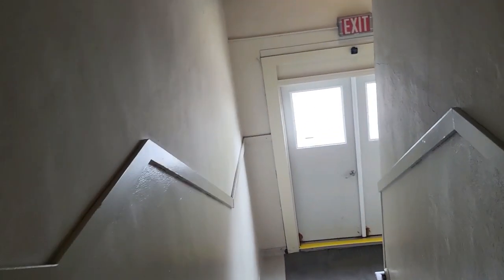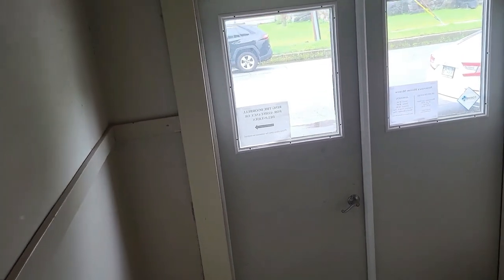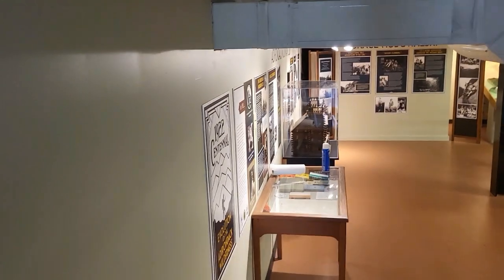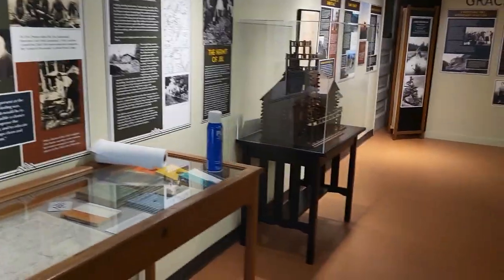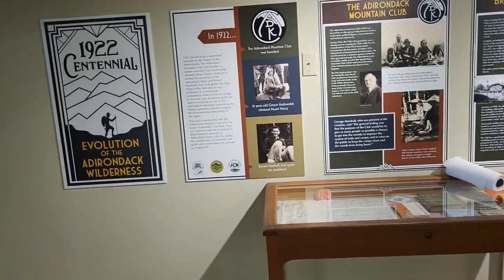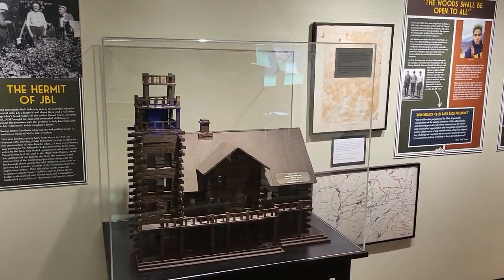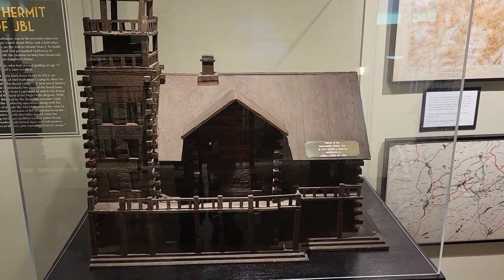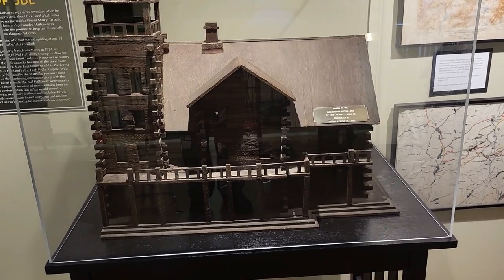Now we're heading back down the stairs to the lower floor. On the outside this is the girls' entrance. It's a little musty down here, but not bad — it is the basement. The Adirondack Mountain Club is here — ADK — and the history of that. Adirondack Lodge was built at Heart Lake in the 1800s by Henry Van Hoevenberg, burned to the ground by the massive forest fire of 1903, and the current building was erected in 1928.